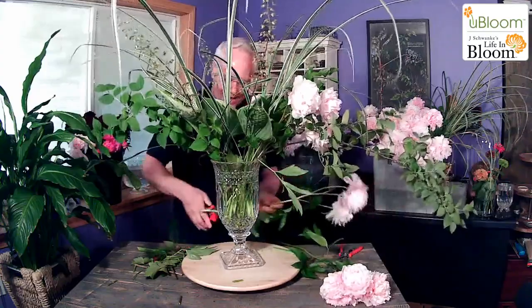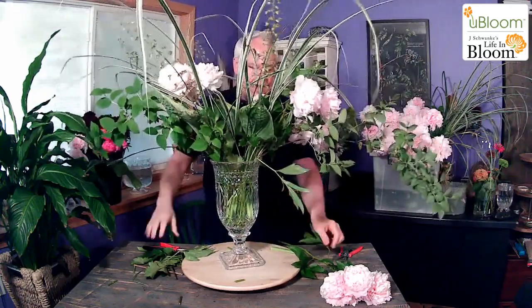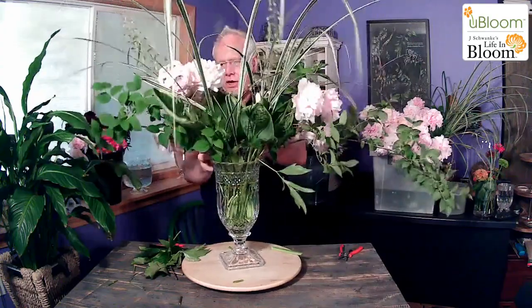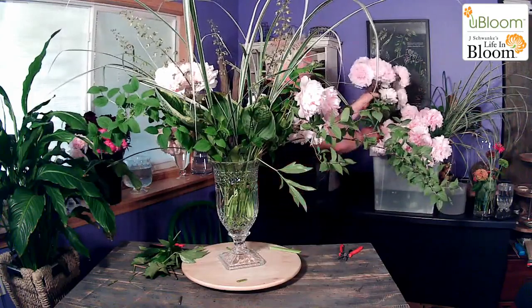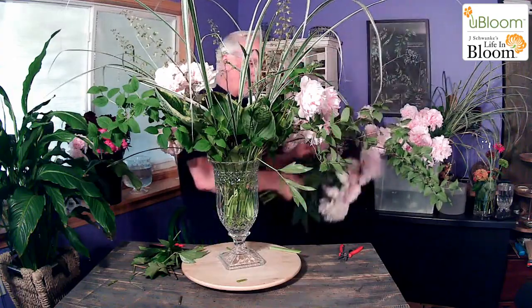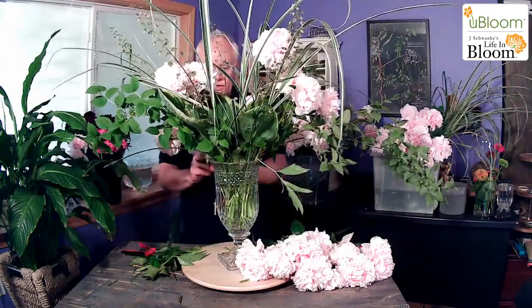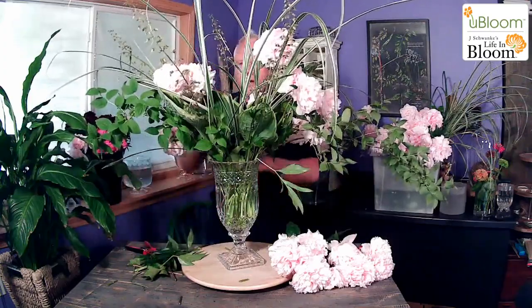Some people always say your gardens must be just absolutely fabulous, absolutely incredible. And I'm like, they're pretty and everything, but at the same time I cut out of them. Some things get cut back, and like all these peonies — because of the rain — were all down on the ground. So I went through and many of them were just hanging down.